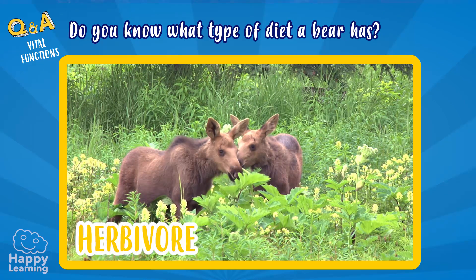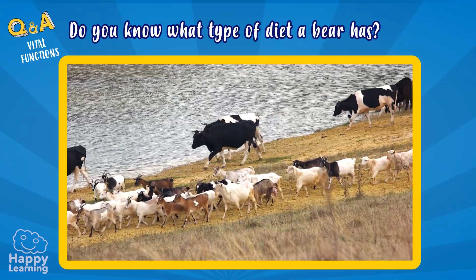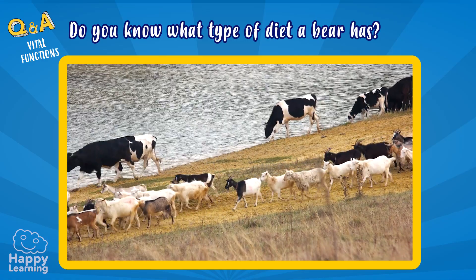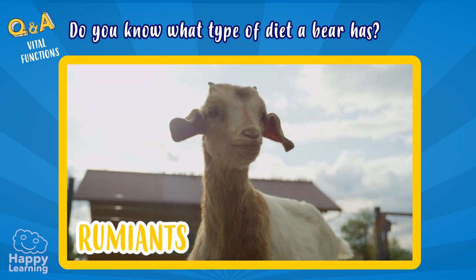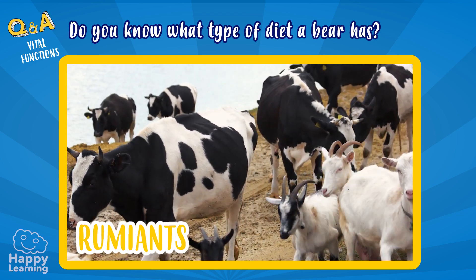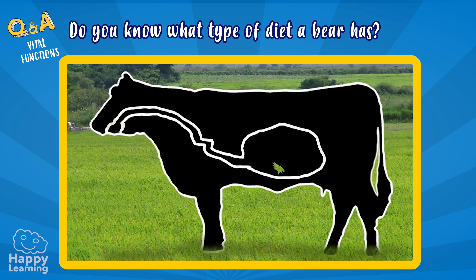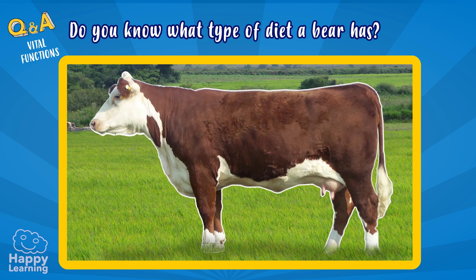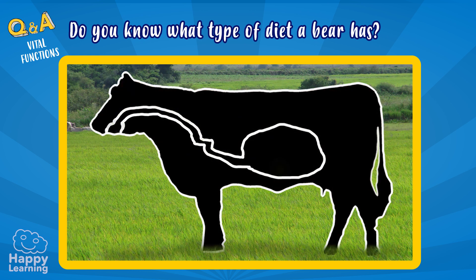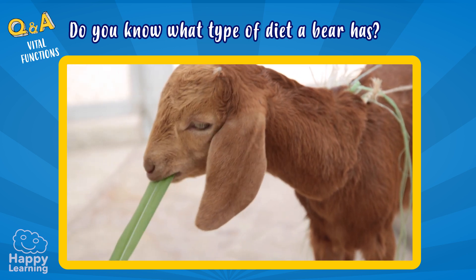Herbivores eat plants and herbs, like this giraffe. Among herbivore animals, there are two very special ones — they are ruminants. Ruminants, like goats or cows, swallow food almost without chewing and store it in their stomachs. Then, when they want to, they return it back to their mouths, chew and swallow it again. It seems a bit disgusting, but ruminants are like this.